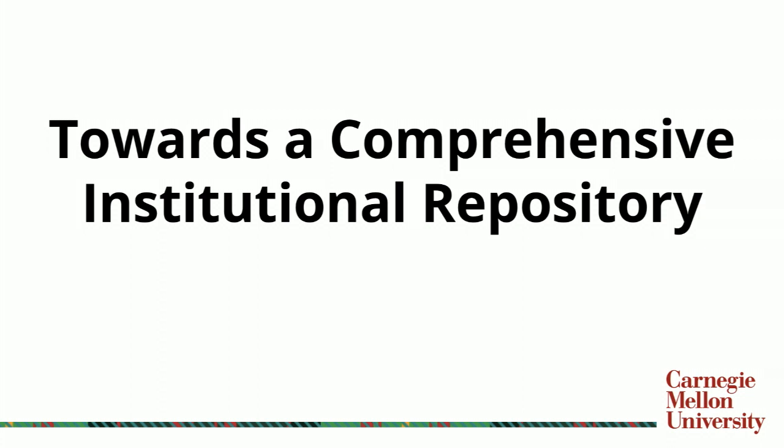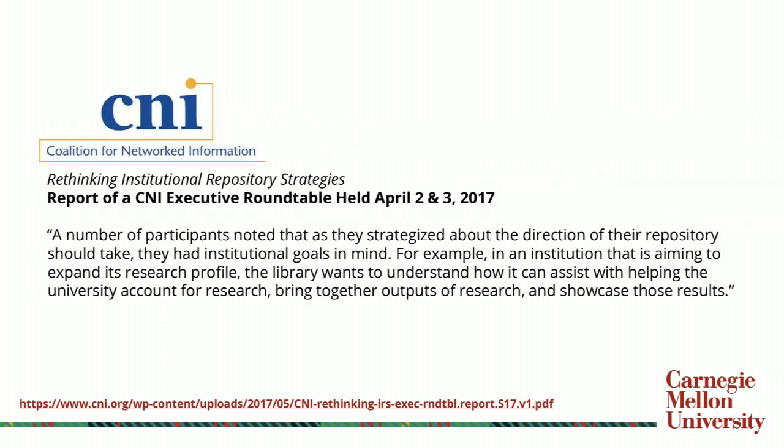I'll be talking now about how CMU has moved towards what we call our comprehensive institutional repository. There was a publication that came out through this organization this past May that highlighted the idea of looking at strategies for institutional repositories and rethinking how institutions view the repository — both as a standalone entity, but also how it integrates with the broader needs and capabilities of an institution. In that report, three institutional perspectives were covered. The first is noting that the repository needs to be thought of not as a standalone entity but fitting into broader strategic initiatives, and how the institution uses the repository to showcase its work.